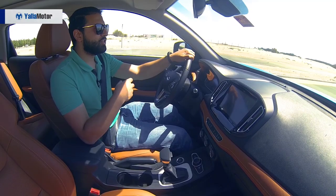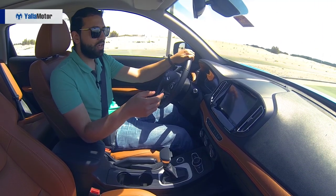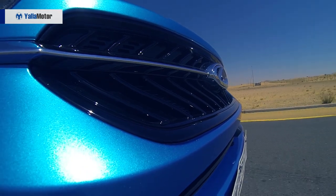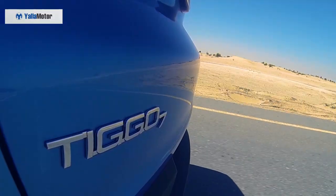Driven sedately, the Chery Tiggo 7 makes for a good commuter car that is comfortable around town with an eco-drive mode, and averages 10.4 litres for every 100 kilometres — which is about as much as you'd expect from a small hatchback or a budget sedan.